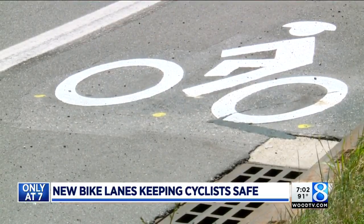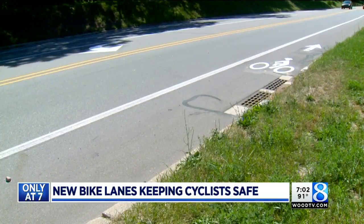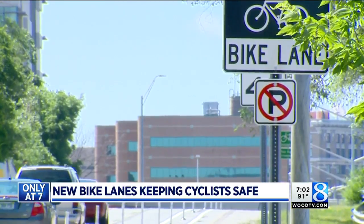To learn more about this pilot program and how you can take the survey, find this story on woodtv.com. In Grand Rapids, I'm Zach Horner, 24-Hour News 8.